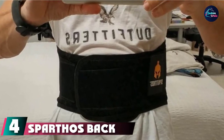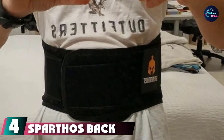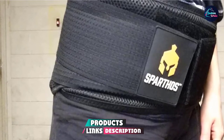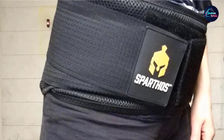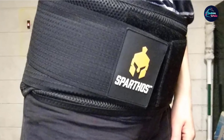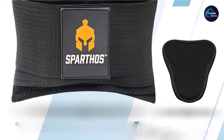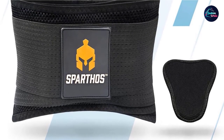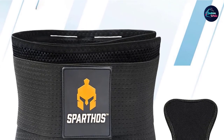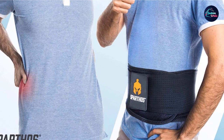Next at number four, we have the Sparthos Back Brace. This back support belt comes in three sizes: small, medium, and extra large. The belt contains a breathable polyester material. The brace also features firm support stays, elastic mesh to make it stretchy, and heavy-duty Velcro to keep the belt in place. The Sparthos Back Brace also has a removable lumbar pad, which gives extra support to the lower back. Sparthos states this product is suitable for people with back pain, sore muscles, herniated discs, and sciatica.